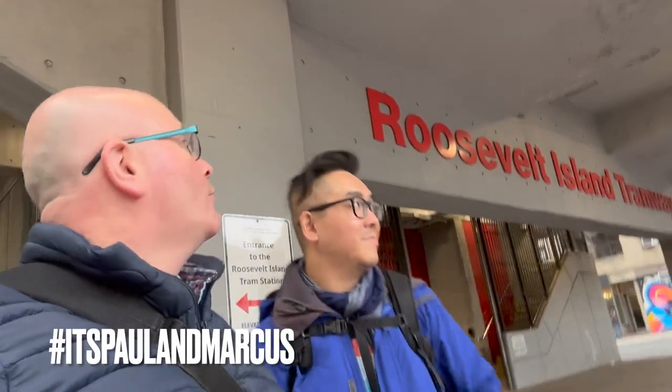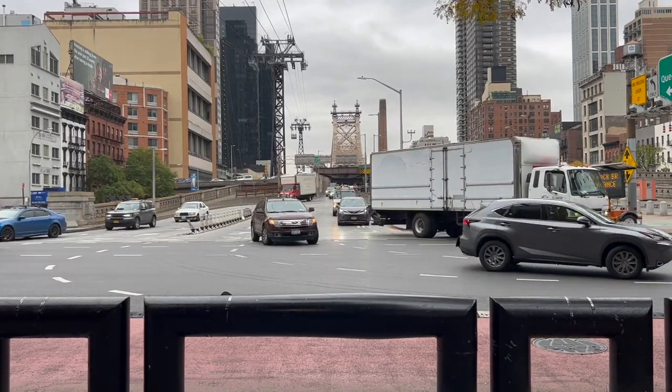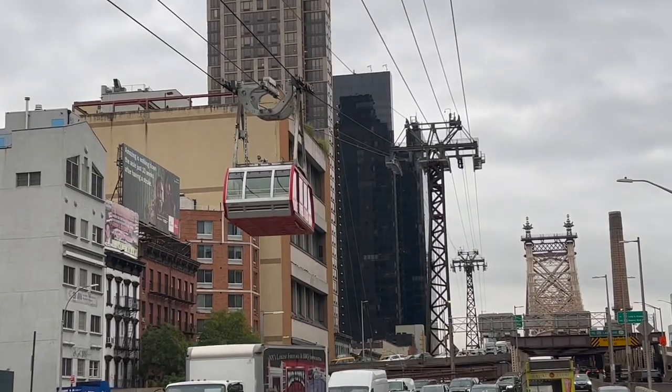Welcome to the Roosevelt Island Tramway. Now we took this many, many years ago — a long time ago. It connects the east side of Manhattan at East 60th Street and 2nd Avenue to Roosevelt Island. There's not many ways you can get over there. You can drive over on the bridge, take the tram, and there's also a subway line. But we're going to take the tram today.